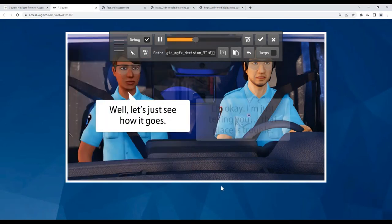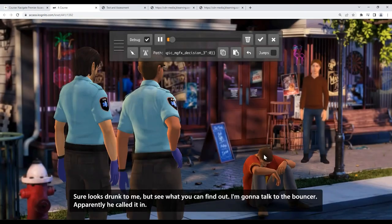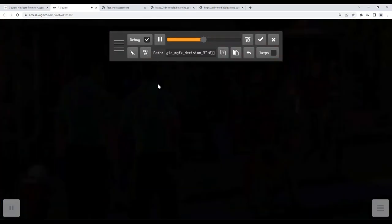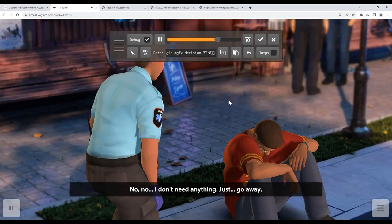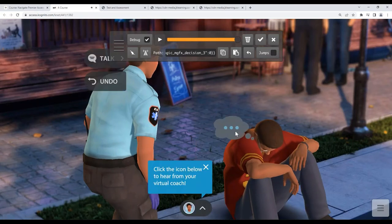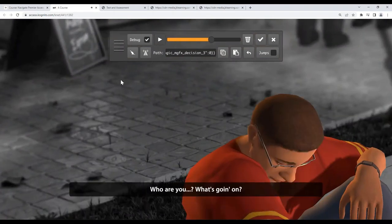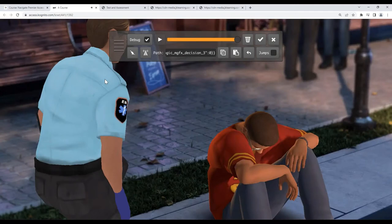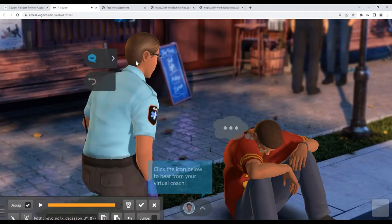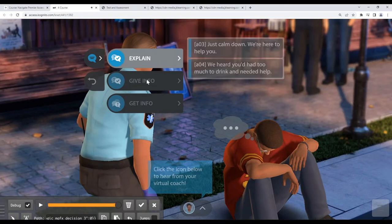There's a coach character named Wes who pops up from time to time. The partner says, 'Sure looks drunk to me. Let's see what you can find out.' The patient, Jason, says he doesn't need any help. Oftentimes with the soft skill simulation, you can click on the thought bubble to get his thoughts. The learner gets different choices — you can talk, give info, or get info. You can also undo and go backwards if you don't like how things are going.